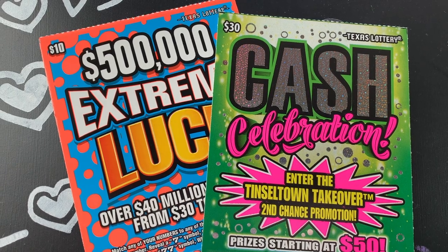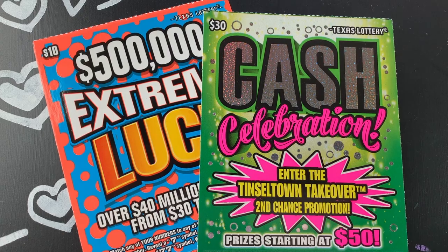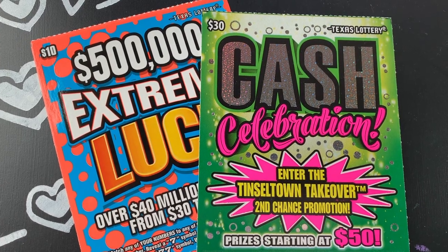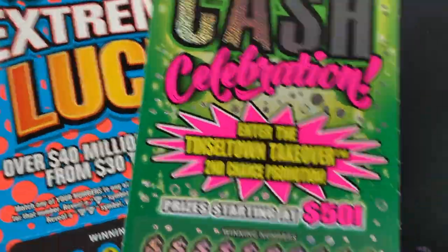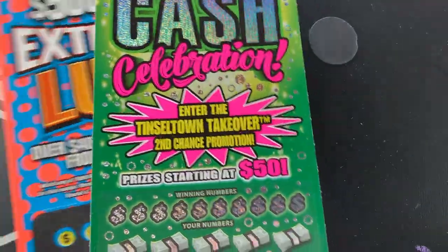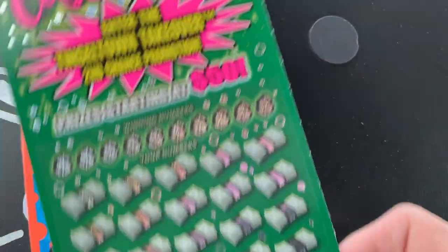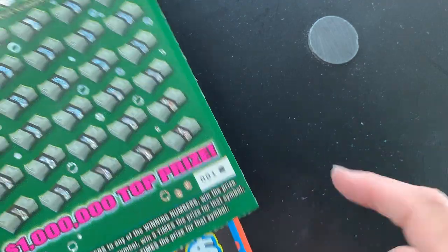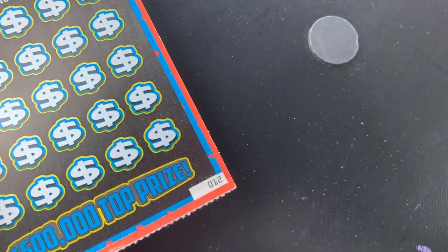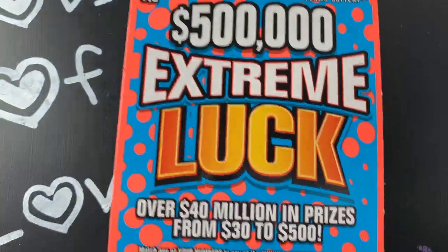Hey guys, welcome back to my channel Slots of Love. Today I've got a $4 session of the Texas Lottery. I came to Texas to cash in my tickets from my book yesterday and decided to grab two of these. I got two tickets out of the machine - ticket number one and ticket number 12, my lucky number, so maybe that means they'll be lucky.